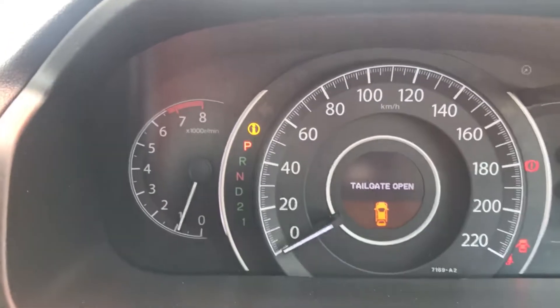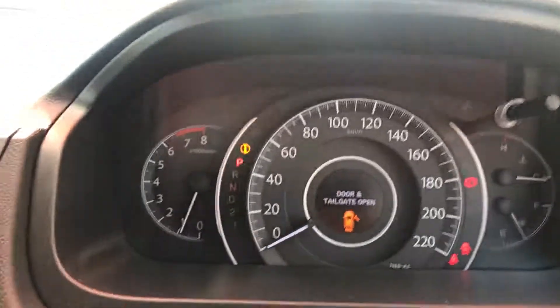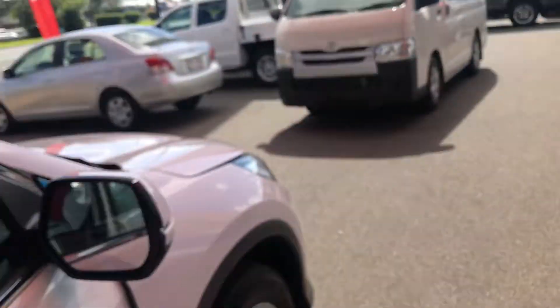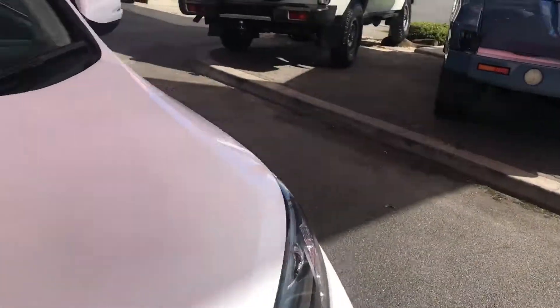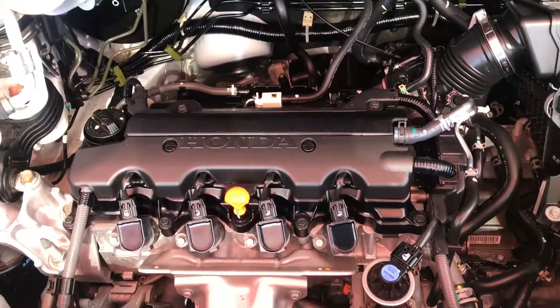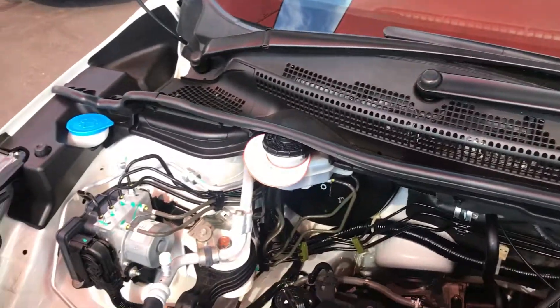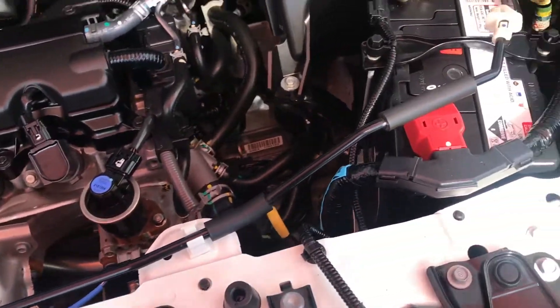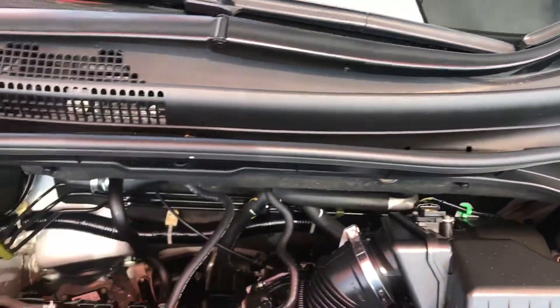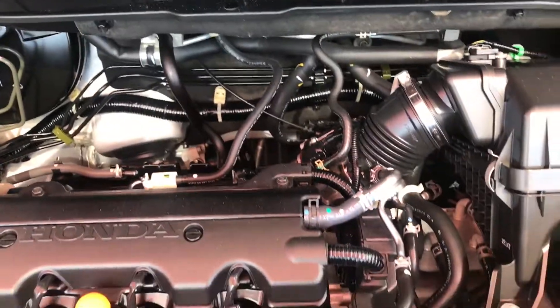I'll give it a bit of a rev so you can obviously hear that it's alive. And here's the engine bay — a little powerful Honda 2-litre engine, very, very powerful and very fuel efficient as well. You can see by the condition the engine bay is in, it's been very well looked after — no red dirt or anything like that, it's a very, very clean engine bay. That's how these vehicles are maintained — they're a very clean car.